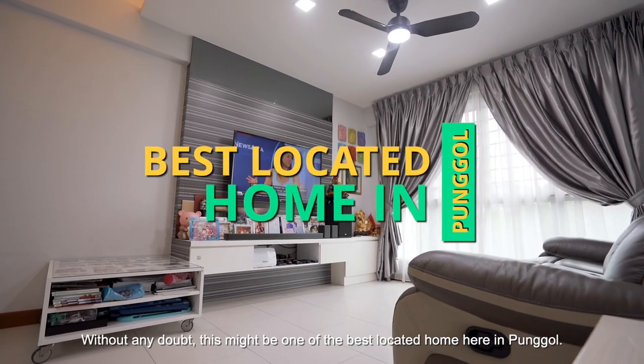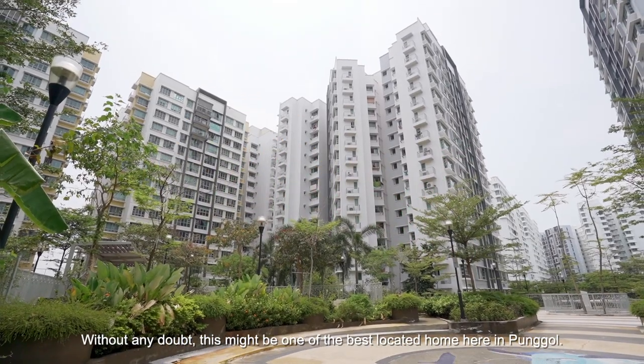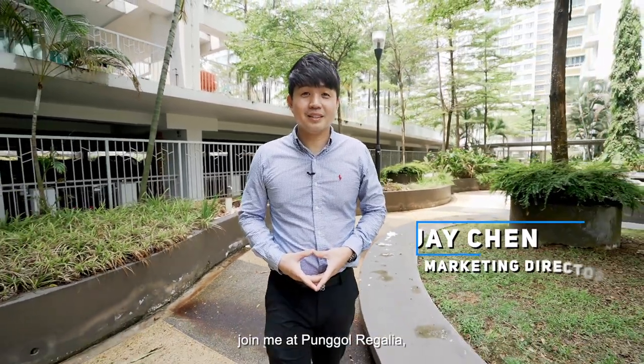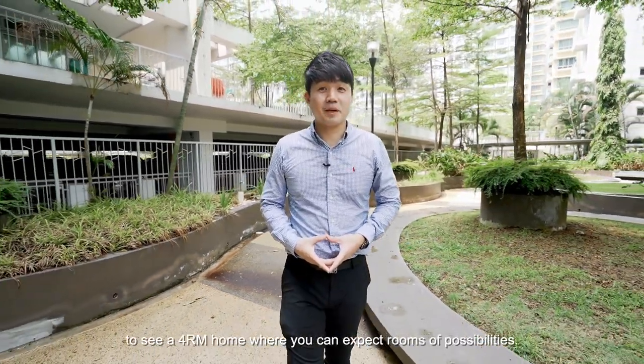Without any doubt, this might be one of the best located homes here in Punggol. Hi everyone, I'm Jay Chen from Prodnex. Join me at Punggol Regalia to see a 4-room home where you can expect rooms of possibility.